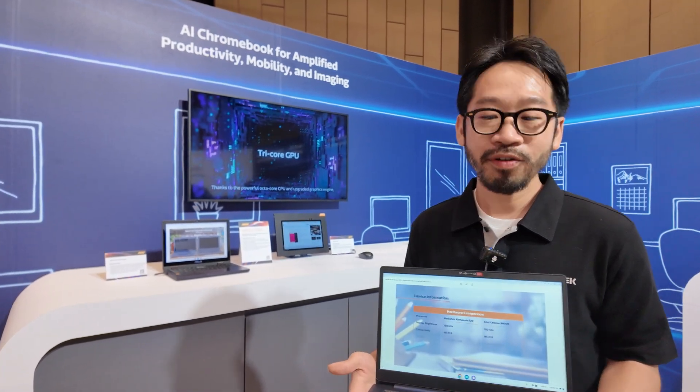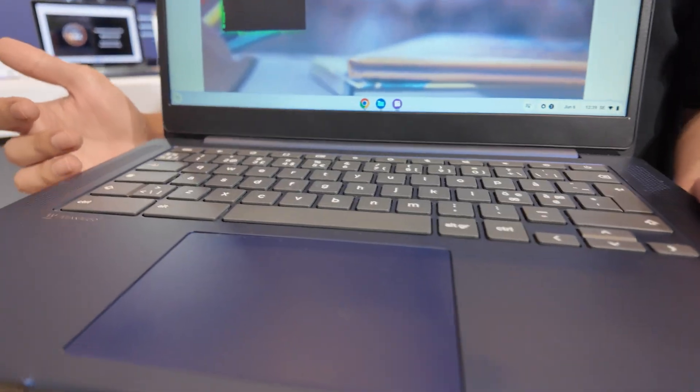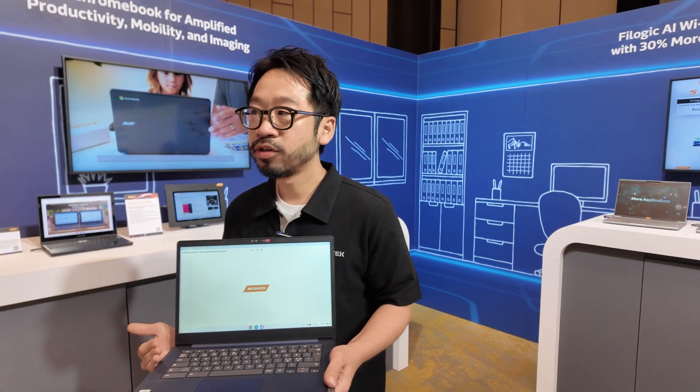Hi, my name is Kyle. Here is our Campanio 520. It's our successful entry-level platform for consumer and education. This platform is the Campanio 520 — it's a very good value-for-money Chromebook on the market. It's a good choice for the entry-level consumer.